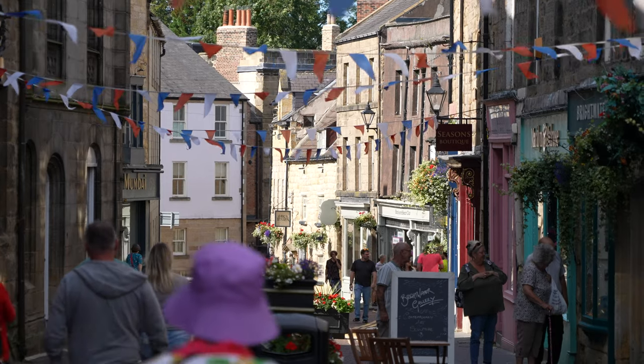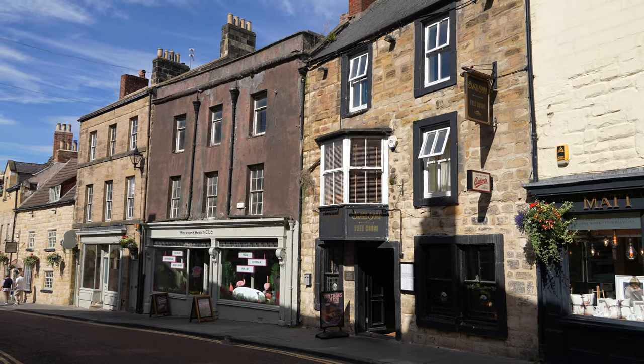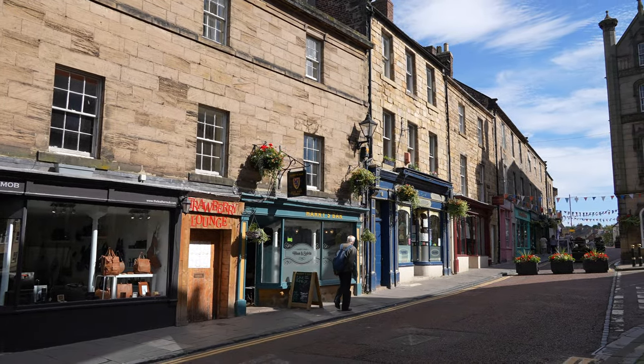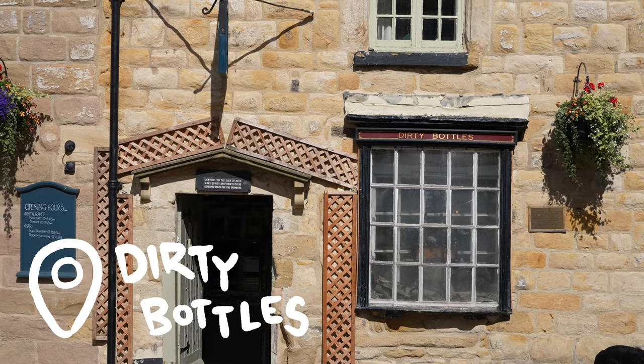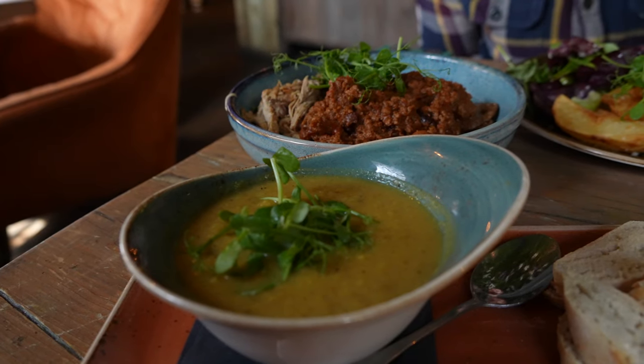The town itself is very fun to explore too. Just keep in mind that on Sundays many shops and cafés are closed, and especially past midday it starts feeling a bit dead. A place that seems to be open pretty dependably is the Dirty Bottles pub, which I would recommend for a drink but maybe not for food, because that was quite a big letdown for me.